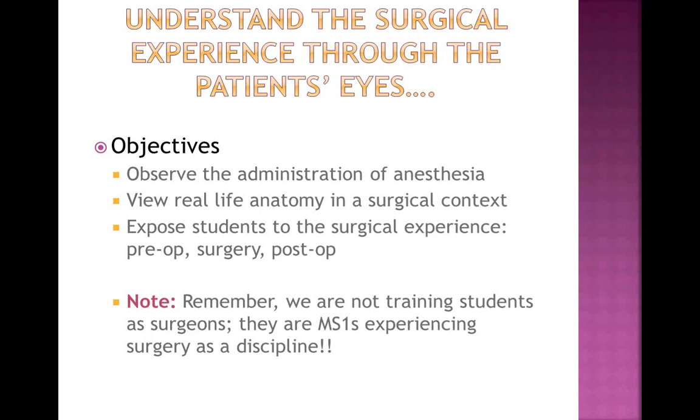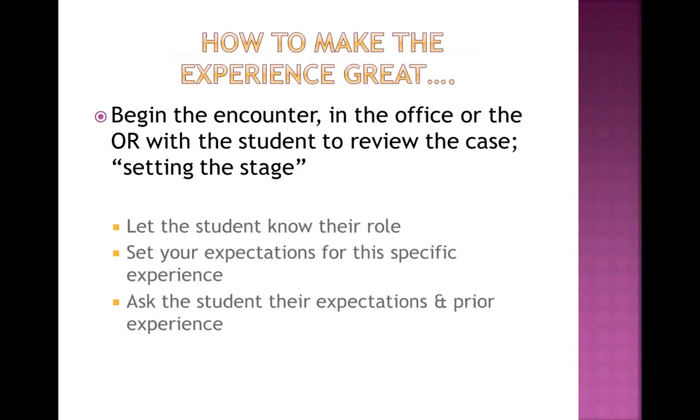We want to give them some exposure in your office and in the operating room to preoperative, intraoperative, and postoperative care. How do we take this experience and make it great? These are students who are desirous of being physicians and are looking for exposure. There is no better place — surgery is something we all want to be exposed to, and everybody asks about surgical experiences. Some students' surgical experiences will be minimal through life if they choose a non-surgical specialty.